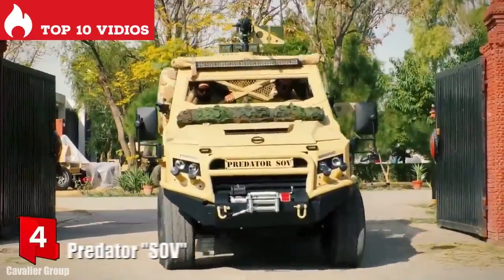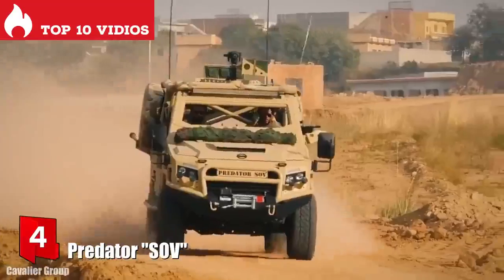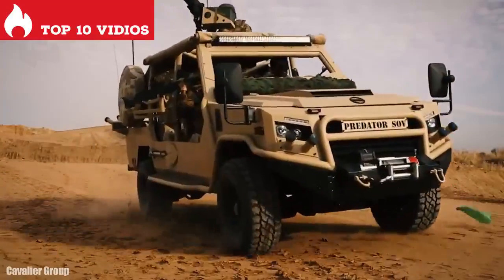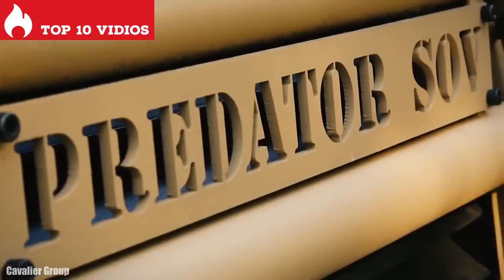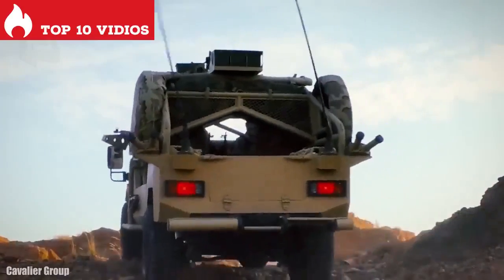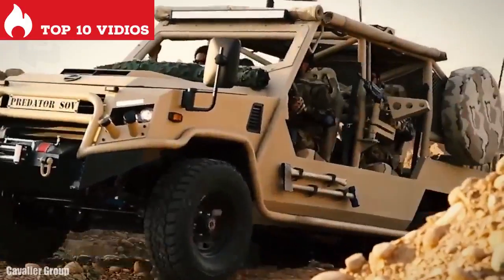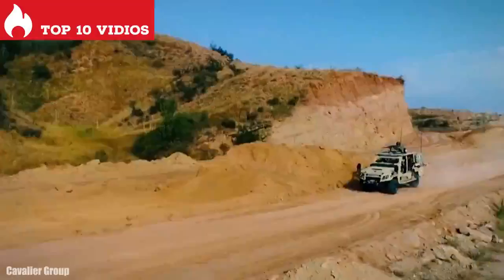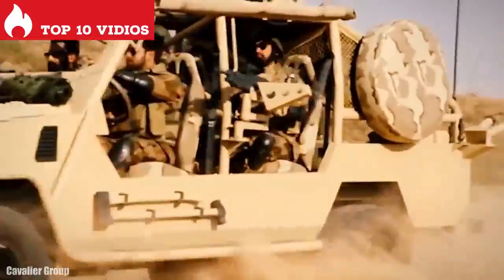Number 4: Predator SOV. It is a fast and versatile vehicle manufactured in Pakistan, designed to perform a wide variety of missions such as reconnaissance, medical evacuation, or convoy protection. It can be used by special operations teams for rapid response missions in any type of environment.